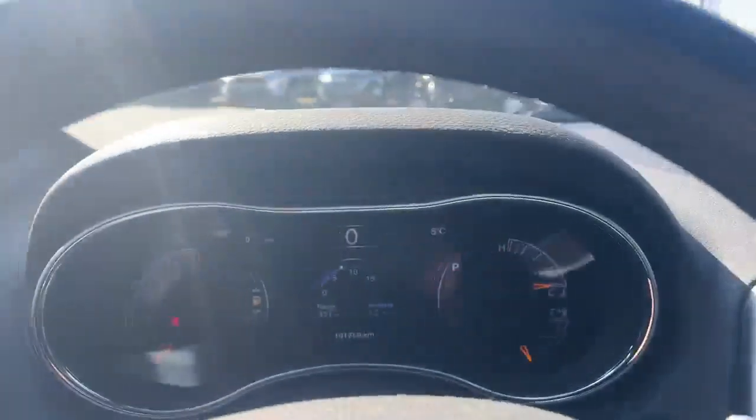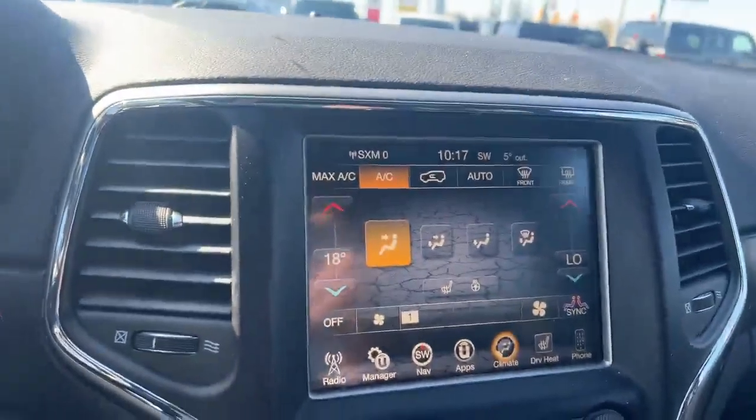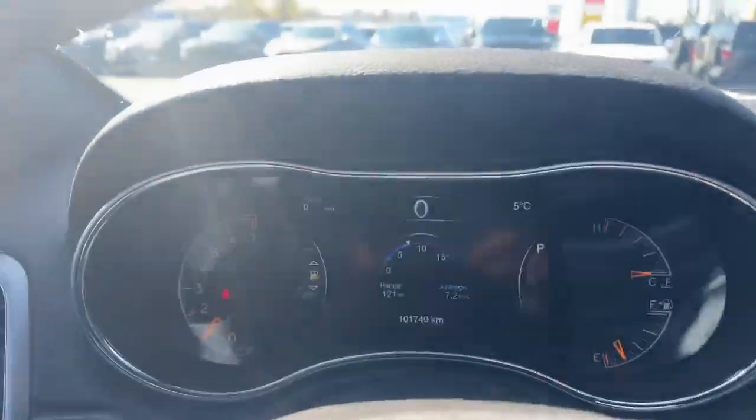So again, a 2017 Grand Cherokee Laredo with 101,000 kilometers on it — very, very nice option. Call us today, book your appointment, we'd love to set you up for a test drive. Thanks so much for watching everyone.